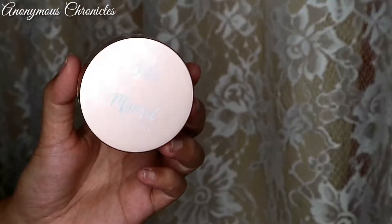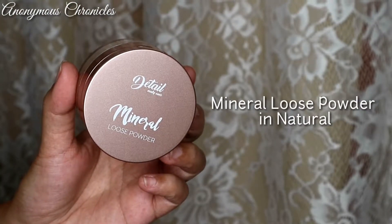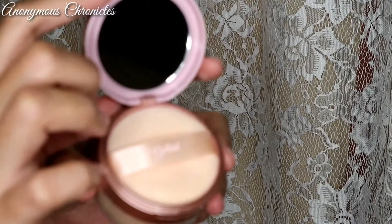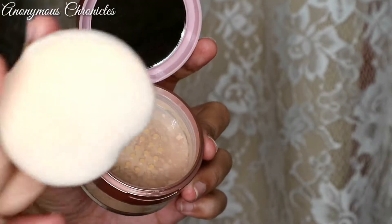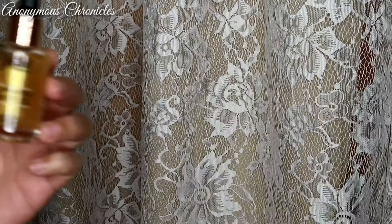Next, we have the Mineral Loose Powder. This is how it looks. Ang ganda ng packaging nya sobra. When you open it, mayroon syang mirror. Tapos mayroon din syang puff na sobrang lambot. And then there's the product itself.